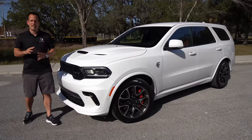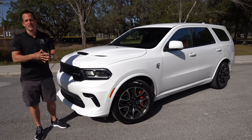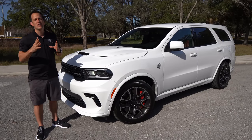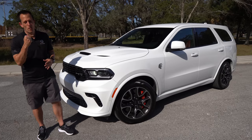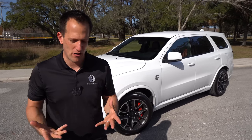Hey guys, what's up? It's Joe Rady from Rady's Rise. I'm back at a special location once again because look what is back. Another time around, we have the keys to a 2021 Dodge Durango SRT Hellcat. But before we get into the supercharged muscle car of an SUV, let's talk about what's going on here.